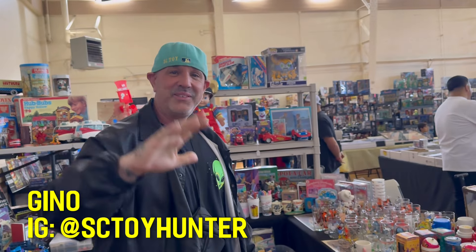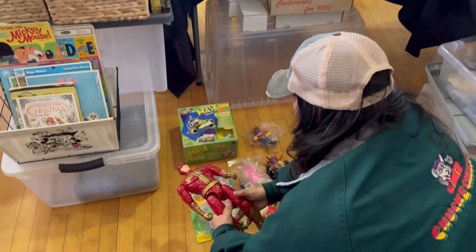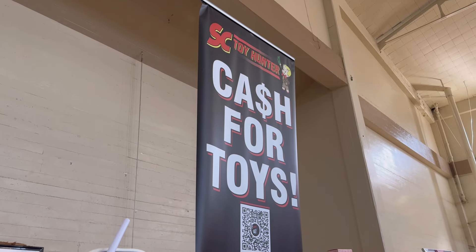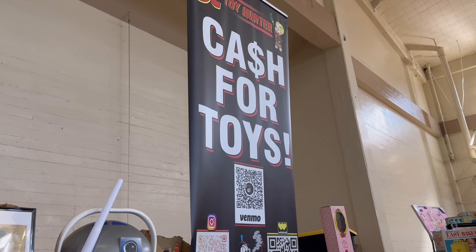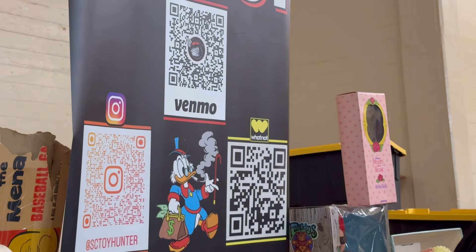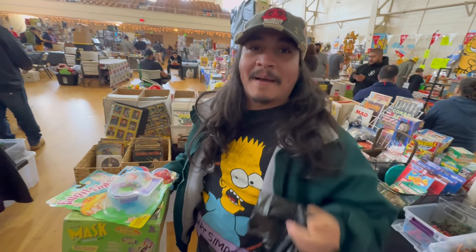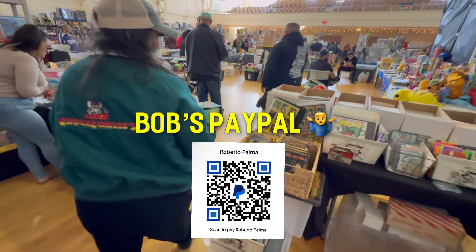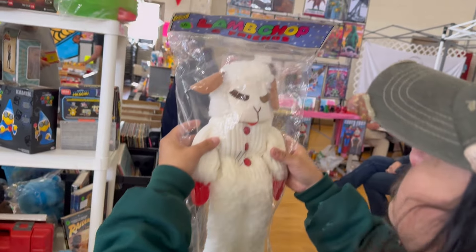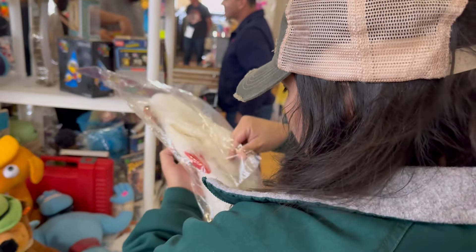Give Gino some love, thank you buddy. Follow our friend SC Toy Hunter - sell him some toys, he'll give you some cash, or just give him an Instagram follow or a Whatnot follow. What's that - Lamb Chop? Whoa, for ten bucks - it's vintage, 100%.